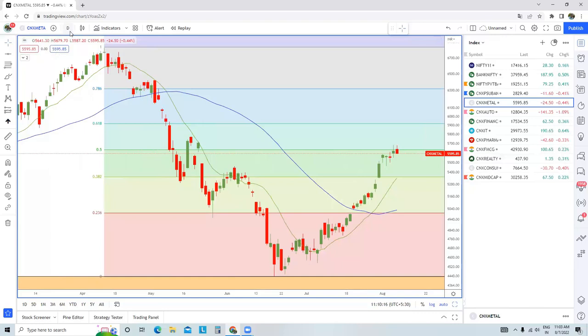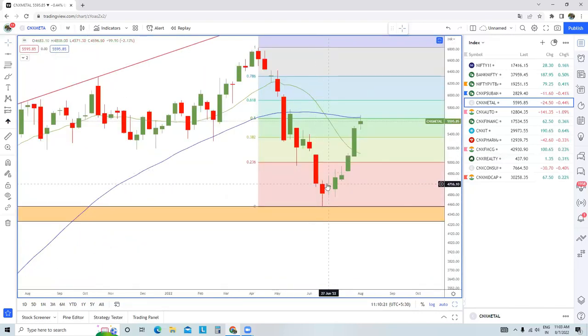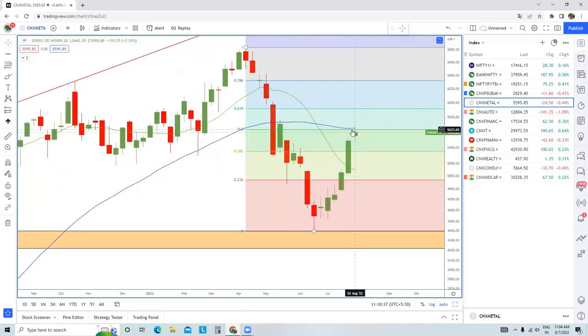Metal pack — if you have been following my educational videos, around the week of 27th June I clearly mentioned a possibility of a decent pullback in the metal pack. From 4,700, this particular index has rallied till 5,600. Now we are at the 50% retracement level and there is a spinning top present, signaling the index has no idea where it exactly wants to move, as this was just a bear market rally.